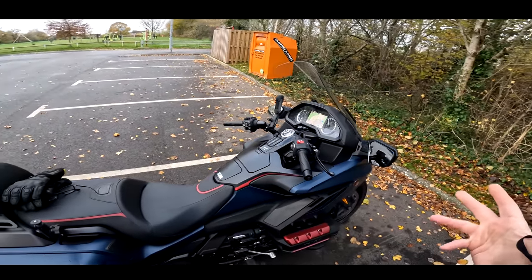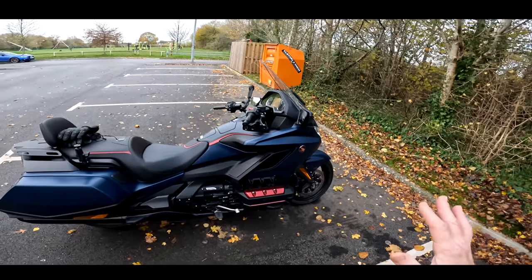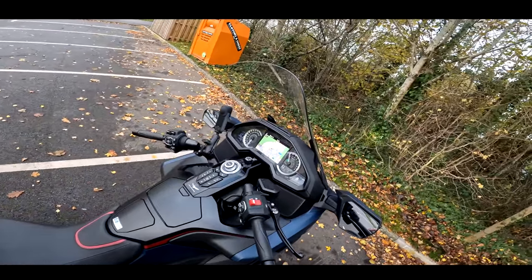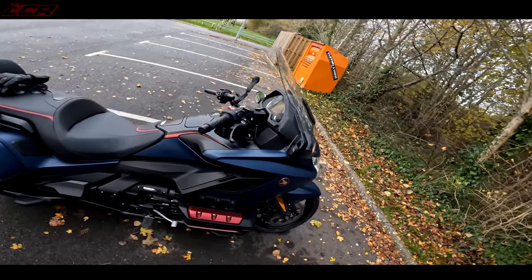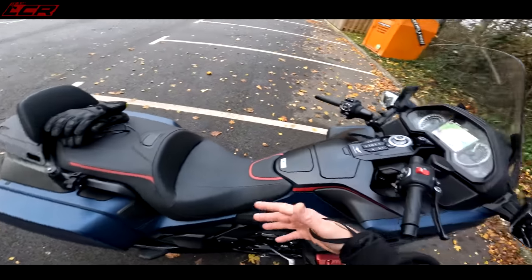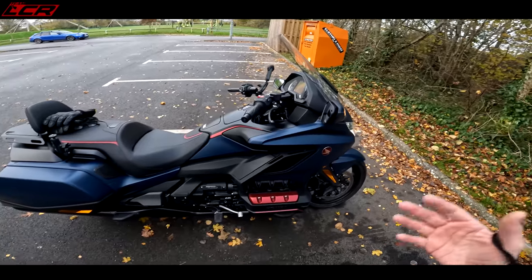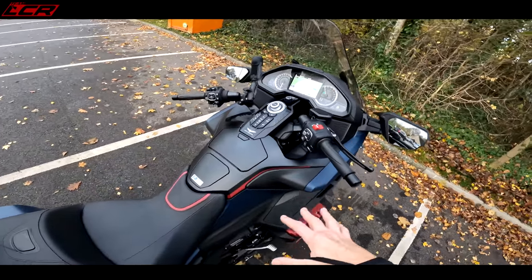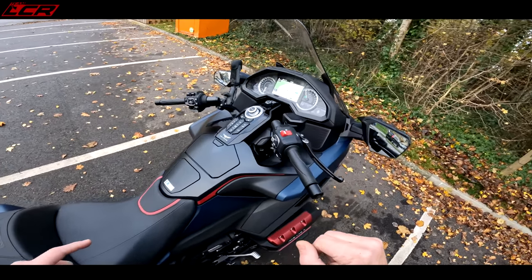Normally when bikes get dropped off to me I need no introduction — the guy tries to tell me about it and I'm like, mate, I know how to ride one of these. With this one I was actually asking, 'hang on, don't disappear — how do you work it? How do you use the DCT, how do you turn it on?' So I had the full walkthrough of everything about this bike. I don't know everything yet, this is all new — there's a lot of tech on this machine.